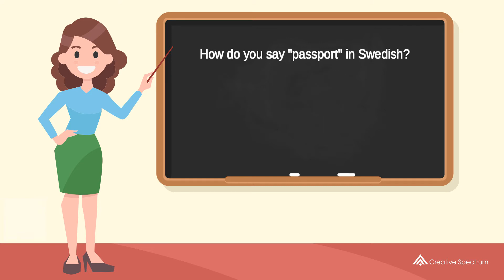How do you say passport in Swedish? Puss. Try to pronounce the word. Puss. Repeat the word. Puss. You've learned how to say passport in Swedish.